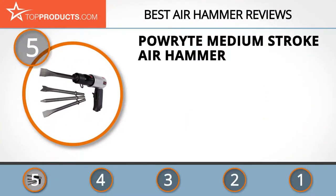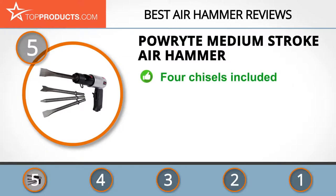At the number five spot is the Powrite medium stroke air hammer, chosen not only for its features but also because of its budget-friendly price tag. Powrite was founded in 1998 in China and has expanded into many countries around the world.